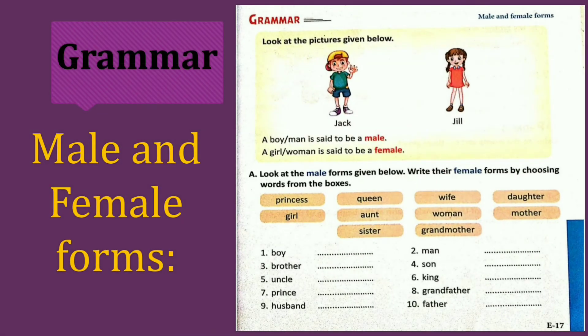Now, grammar. Male and female. Look at the picture given below. Jack. Jill. Do you know that nursery rhyme? Okay, recite after me. Jack and Jill went up the hill to fetch a pail of water. Jack fell down and broke his crown and Jill came tumbling after. Now we will move toward the grammar section.